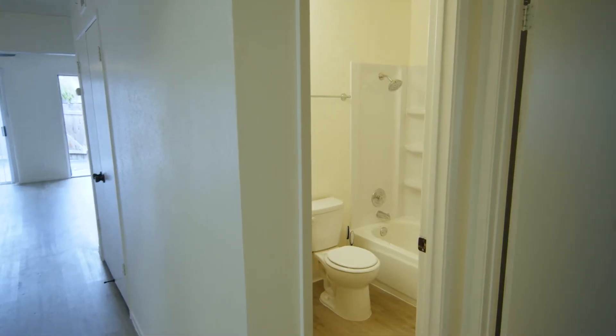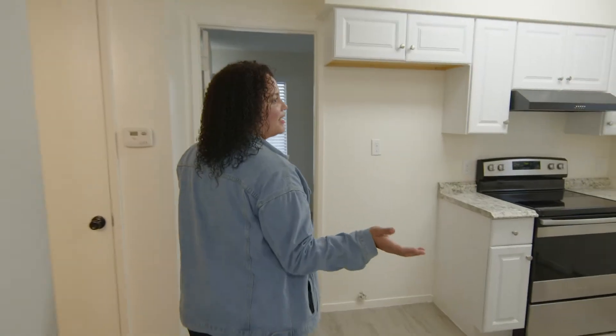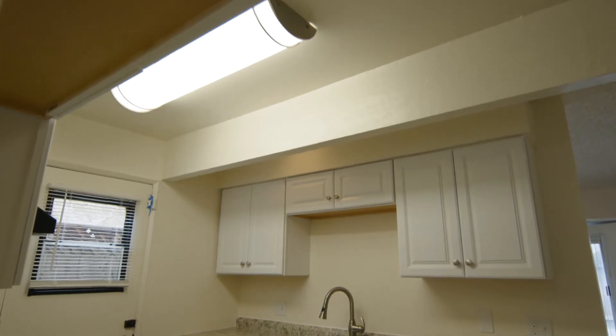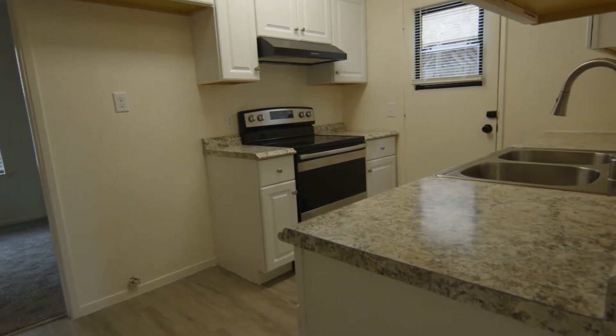This unit comes with two full bathrooms, full tubs, full showers — and there's two of them so don't worry about getting caught up. And here's your kitchen. In here we have stainless steel appliances and off of the kitchen you have your first bedroom.